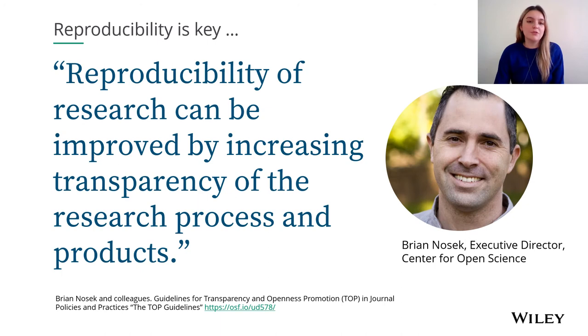We all know that reproducibility is key for open research. On this slide is Brian Nosek, the Executive Director of the Centre for Open Science. He and his colleagues developed some really valuable guidelines on ways to improve the transparency, openness, and reproducibility of research. He made the point that we can make meaningful progress to increase the reproducibility of research by being more transparent about the steps we take during the research process.